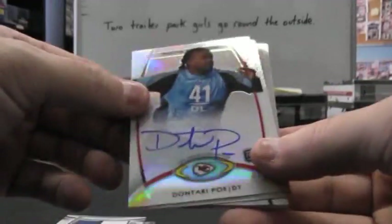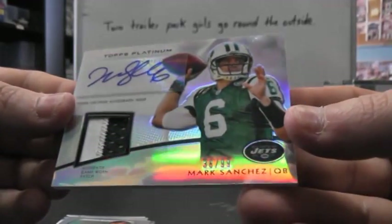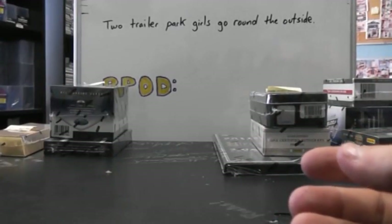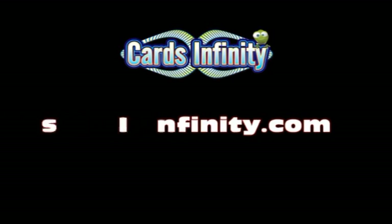Die cut of Michael Floyd. Kobe Flaner. Mohamed Sanu. Brock Osweiler. Cyrus Gray. Oh, here's your Mark Sanchez, numbered to 99 — 36 of 99 — patch autograph.